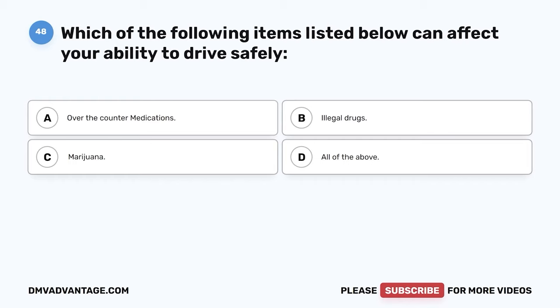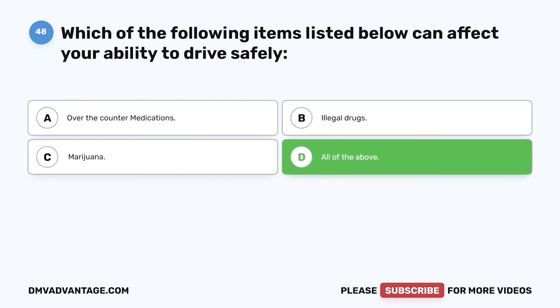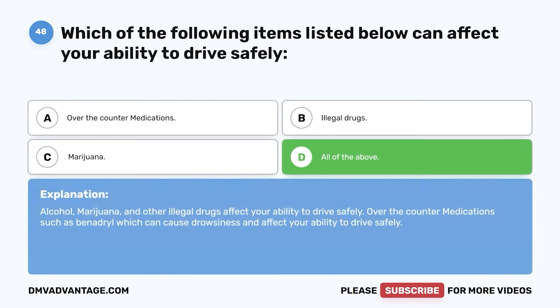Question 48. Which of the following items can affect your ability to drive safely? A. Over-the-counter medications. B. Illegal drugs. C. Marijuana. D. All of the above. The correct answer is D. All of the above. Alcohol, marijuana, and other illegal drugs affect your ability to drive safely. Over-the-counter medications such as Benadryl can cause drowsiness and affect your ability to drive safely.